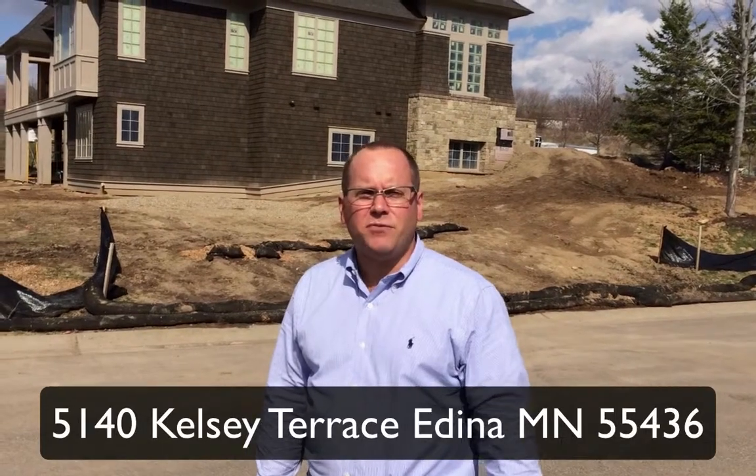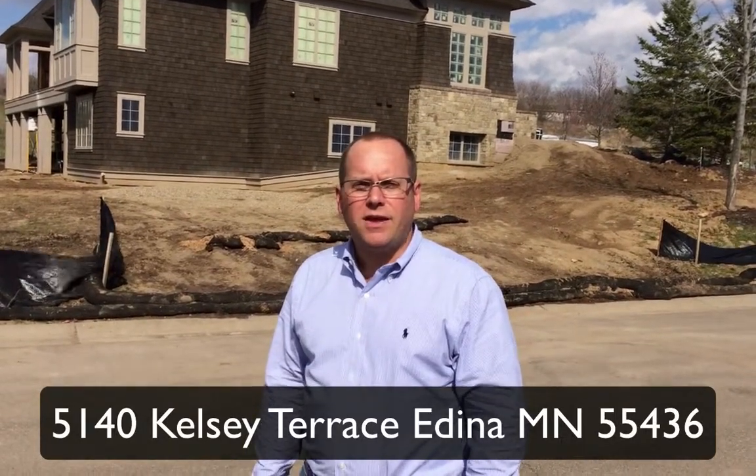Please join us weekends going forward for the luxury home tour this year. I believe it's noon to six on Saturday and Sunday, and the second Friday we're open one to seven. Come on out and take a look and see what the finished product is like. Thanks for watching.